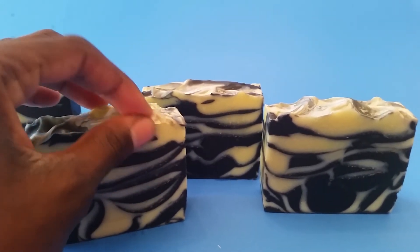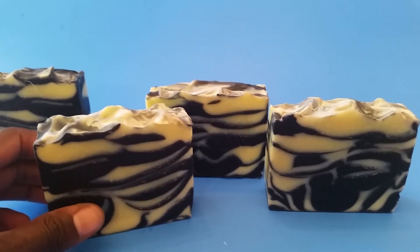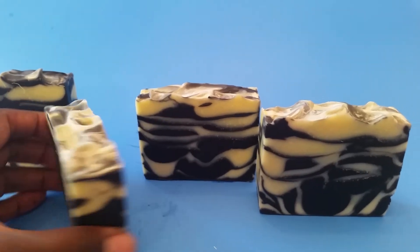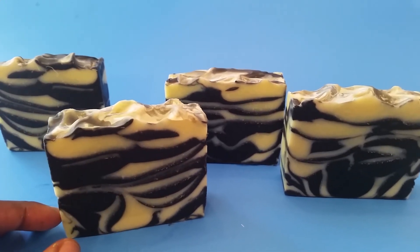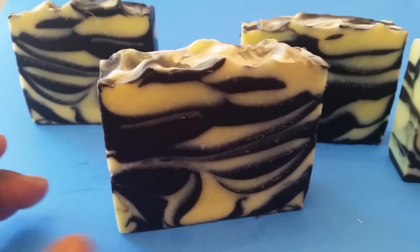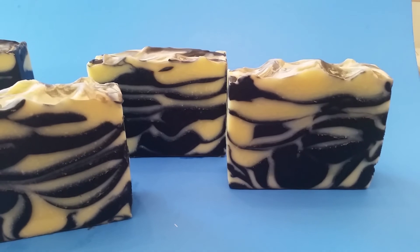So if you're looking for something that men and women would like, I would say this is a good choice. And this was unmolded after being in the mold for two days, because I leave all of my soaps in the mold for two days. So here you have it — number one.